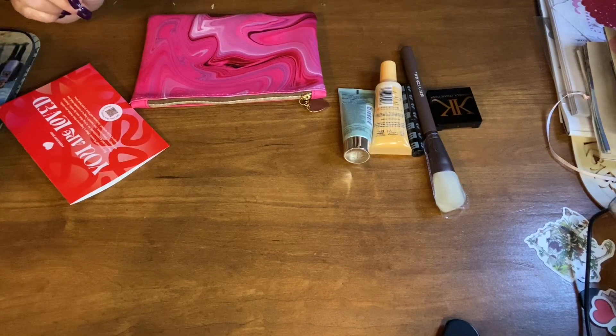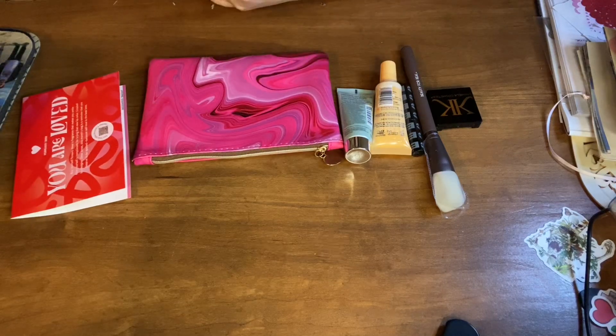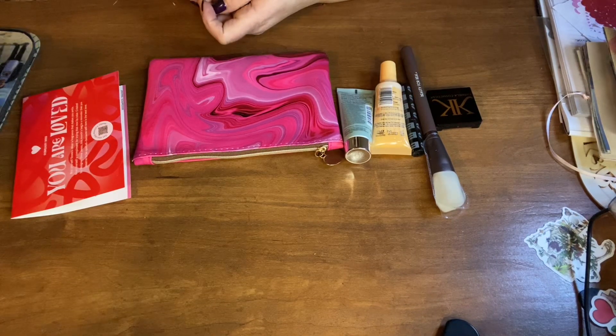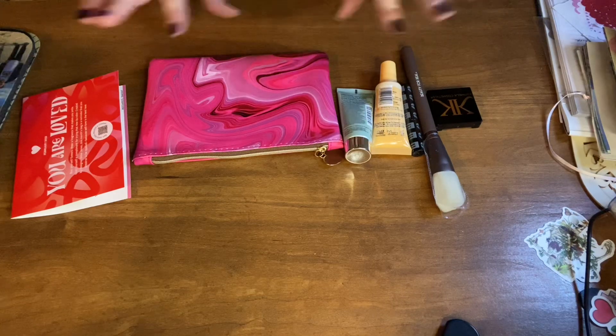Hello, my name is Alma Tyser and welcome back to my channel. Today this is February Ipsy Bag 2023. I appreciate each and every one of you coming back to watch my videos. I filmed this once but I had the camera on slow so I'm going to redo it, that's why I already have everything out.